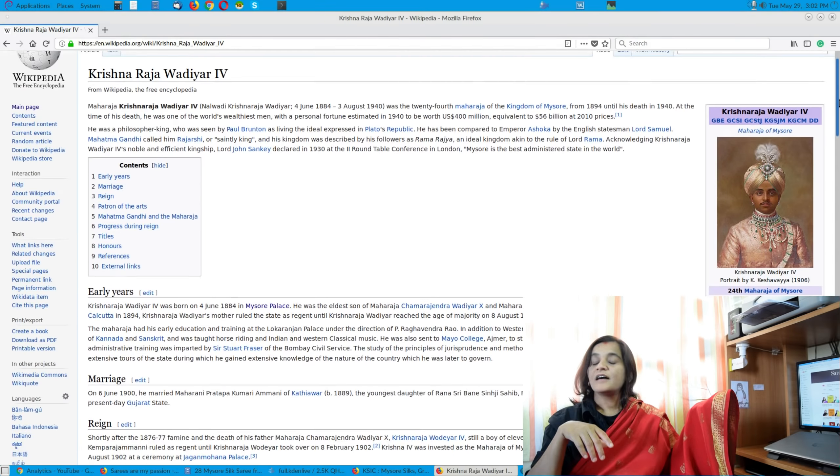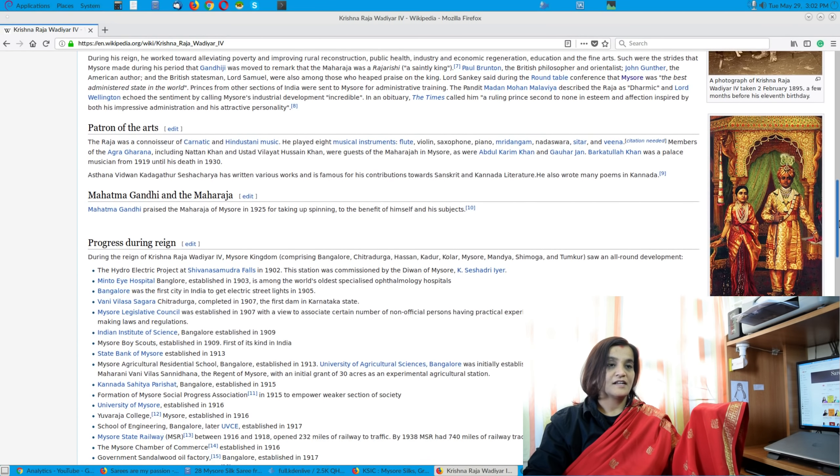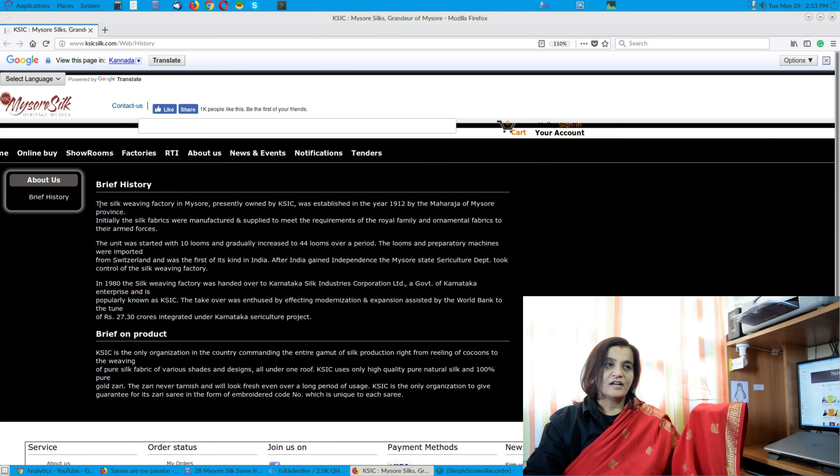When you trace back the history of Mysore Silk, Nalwadi Krishnaraja Wadiyar went to Britain for the Queen's Jubilee celebration and was very much impressed with the silk fabrics — and from there it started. He ordered 32 looms from Switzerland, and that's how the history dates back. There are two kinds of looms: the jacquard loom and the dobby loom. The first factory is in Mysore and the second factory is in T. Narasipura — both in Karnataka.